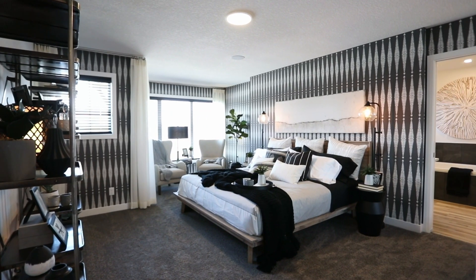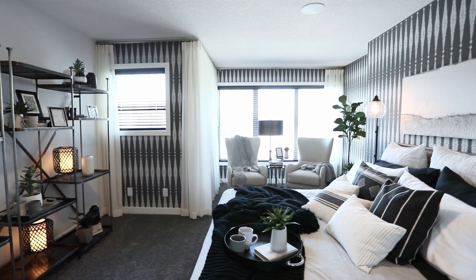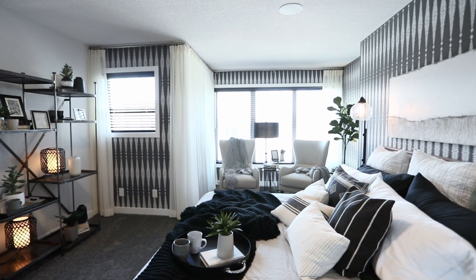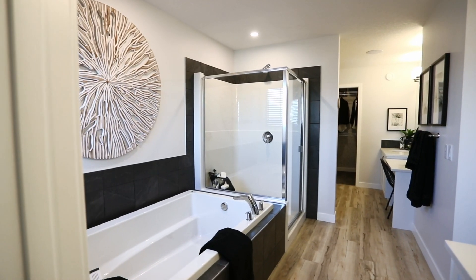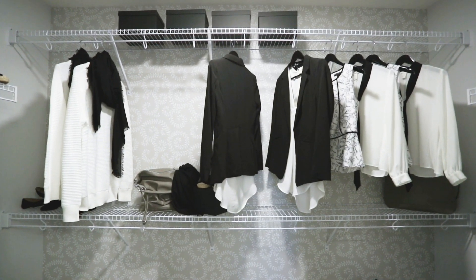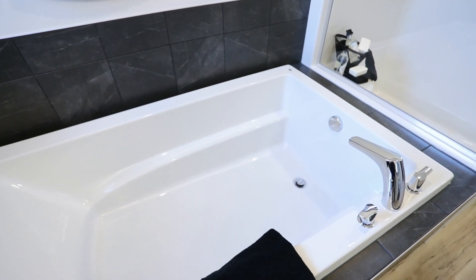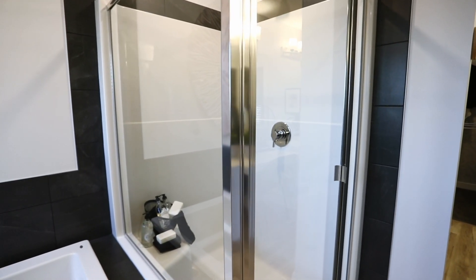The owner's suite is the perfect size for a king bed or oversized furniture, featuring a retreat space with ample natural light. The master ensuite is truly stunning, with not one but two walk-in closets, separate his and her sinks, a soaker tub, stand-up shower, and a private water closet. You'll never want to leave.